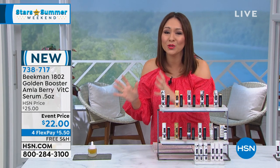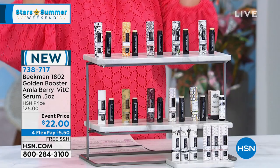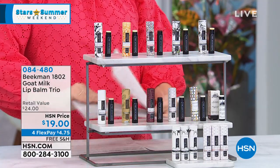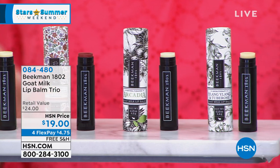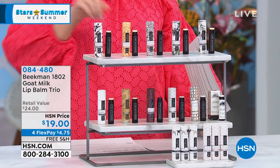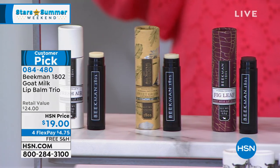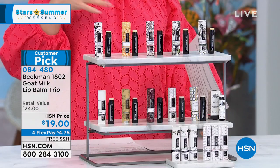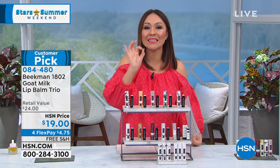It's $22 event price today — brand new launch. If you find yourself applying lip balm over and over and your lips feel actually drier after, that's because of the petroleum. This is a customer-pick lip balm trio. These are all the different scents you get — three pieces, $8 each. It contains shea butter, coconut oil, sunflower oil, Vitamin E, and rosemary. Think about it — this is the one beauty product that goes on our lips, and we basically ingest whatever is on them. You want to make sure it's something clean.